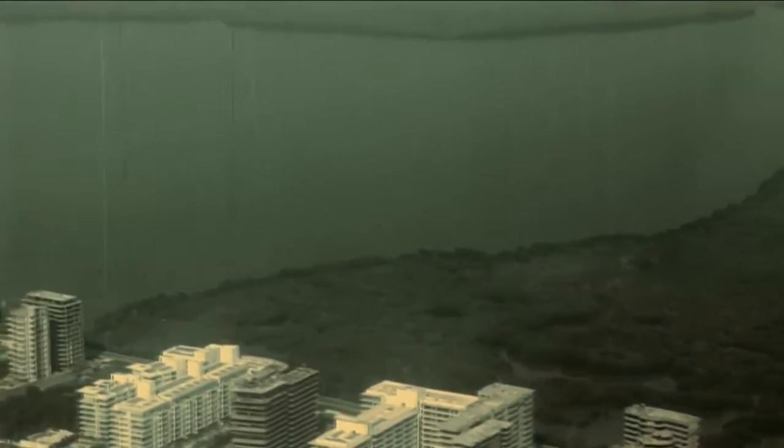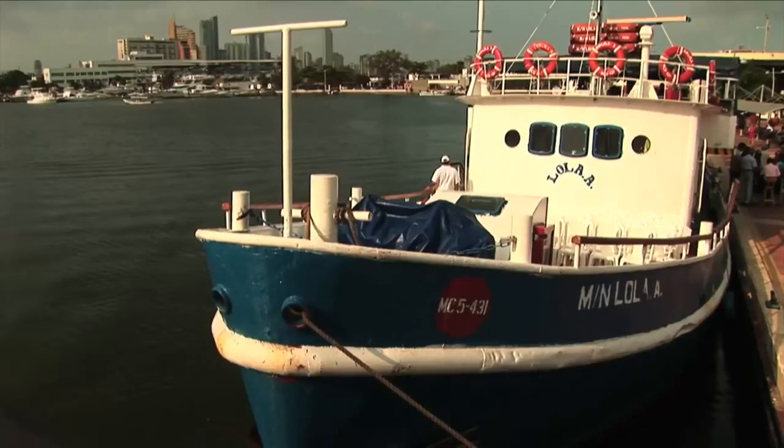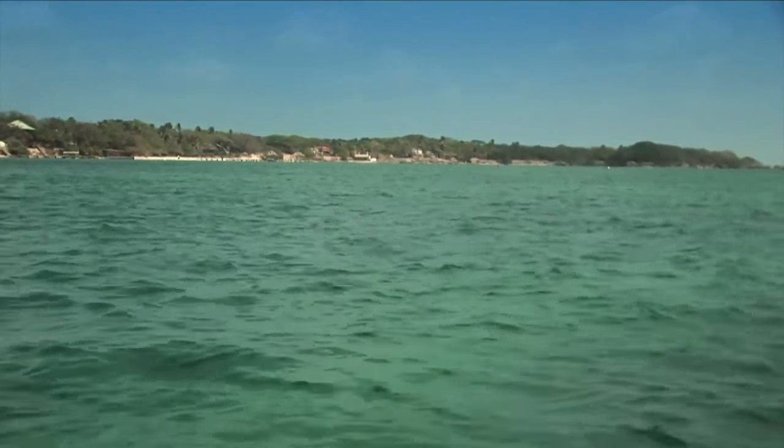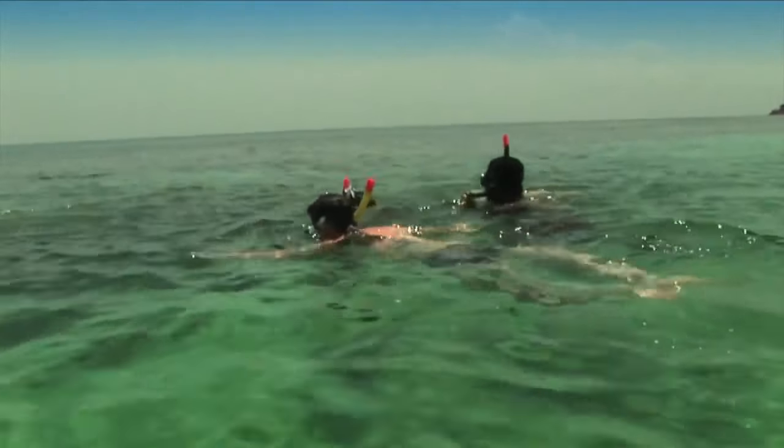The National Coral of the Rosario and San Bernard is located in the jurisdiction of the Tourist and Cultural District of Cartagena. The park covers an area of about 120,000 hectares and is mainly submarine.